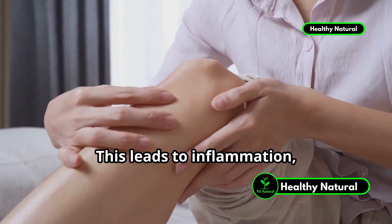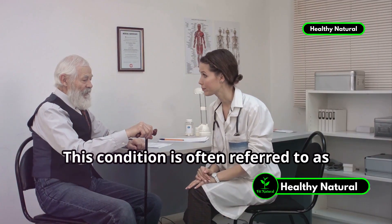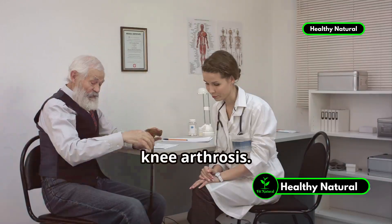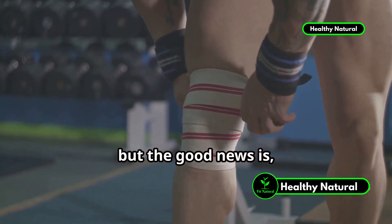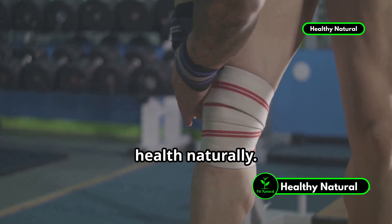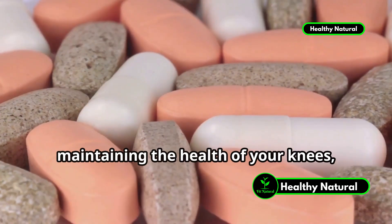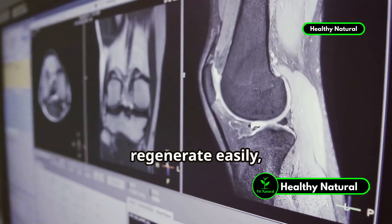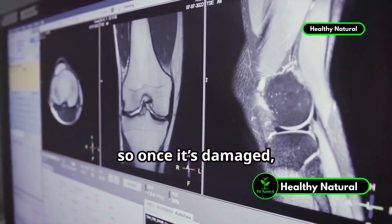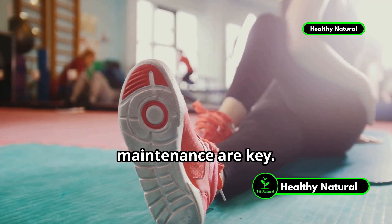This leads to inflammation, causing pain, swelling, and stiffness. This condition is often referred to as knee arthrosis. It's a common issue that many people face, but the good news is there are ways to support your knee health naturally. Vitamins play a crucial role in maintaining the health of your knees, especially your cartilage. Cartilage is a tissue that doesn't regenerate easily, so once it's damaged, it can be challenging to repair. This is why prevention and proper maintenance are key.